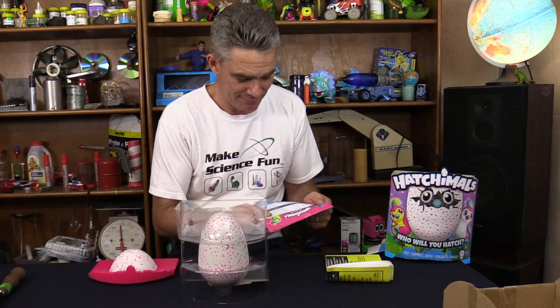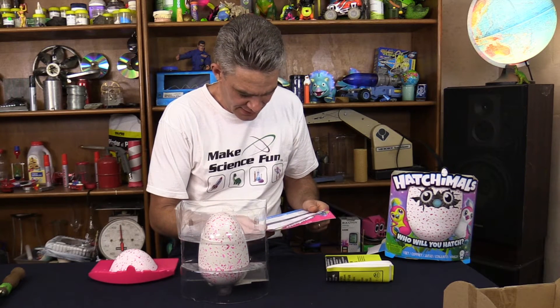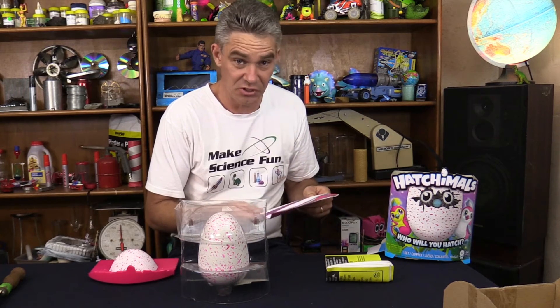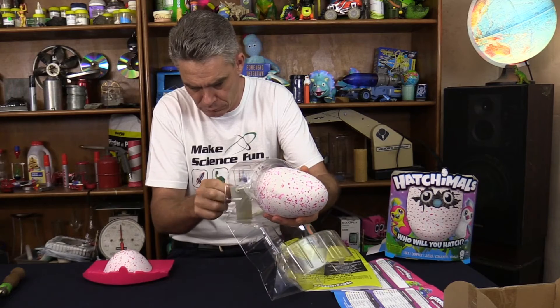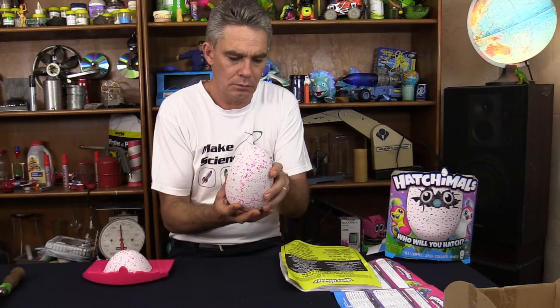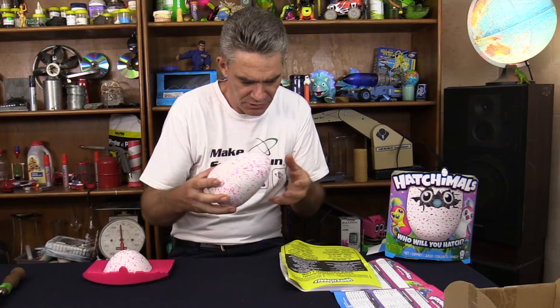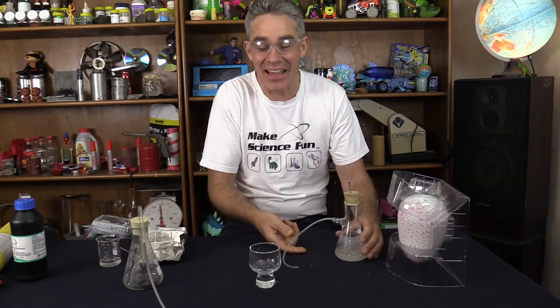Learn to fly through the air — more likely! To turn your Hatchimal off, hold upside down for eight seconds or more. Wish I could do that to my kids. He's waking up, but I don't want him to hatch yet. Let's turn him off — holding him upside down for eight seconds.